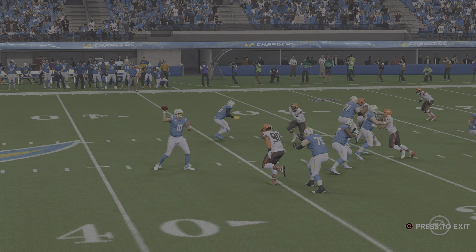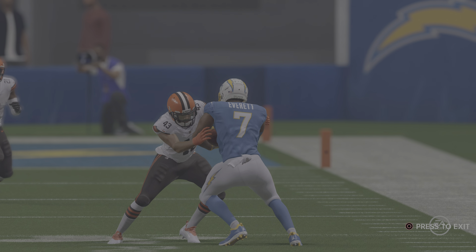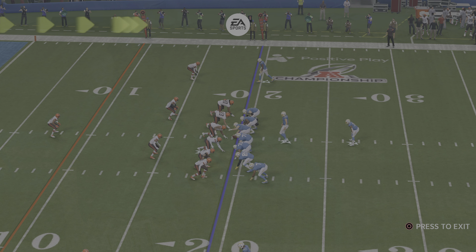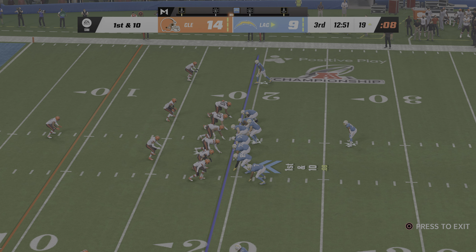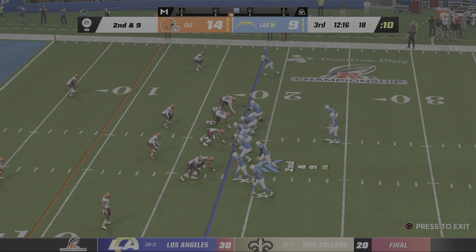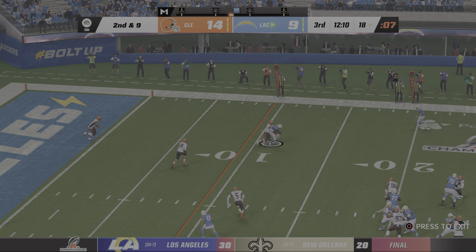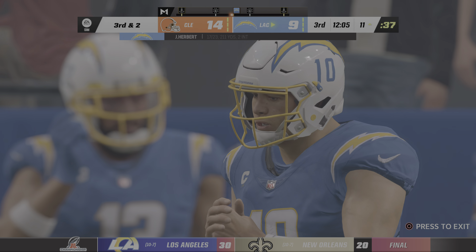The key to the drag route: letting the play develop, finding the hole in the defense, and giving your athlete a chance to make something happen once he has the ball in his hands. First and 10 now down inside the 20. Going on the ground with Eckler, only to the 18 — the run got a yard. Second and nine: Justin Herbert looking to pass, caught right side by Palmer, marked out just outside the 10.